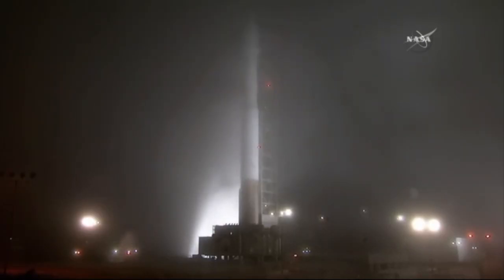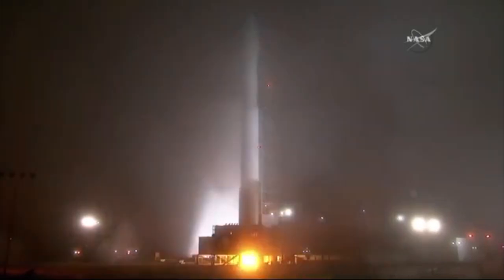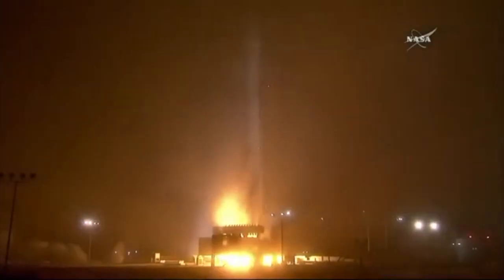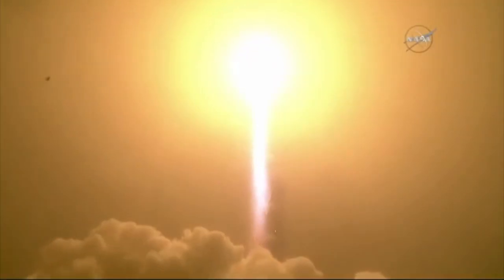5, 4, 3, 2, 1, 0. The liftoff of the Atlas V, launching the first interplanetary mission from the West Coast, and NASA's InSight — the first outer space robotic explorer to study the interior of Mars.